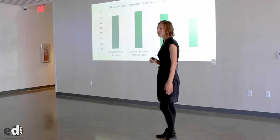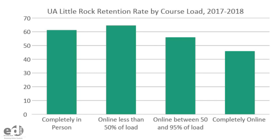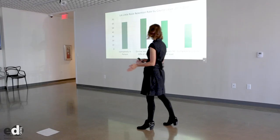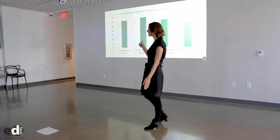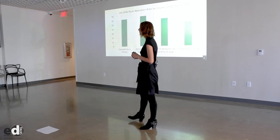Let's look at the data. These numbers come from the University of Arkansas at Little Rock from the 2017-2018 school year. What we see here is that students who are enrolled completely in in-person classes are retained about 60% of the time. That means that when they're enrolled in the university in the fall of 2017, they stay enrolled in the university in the fall of 2018.